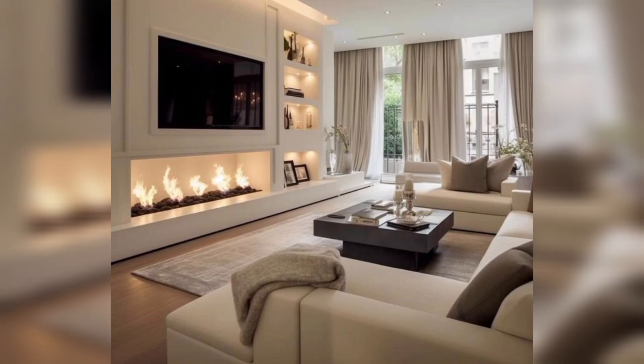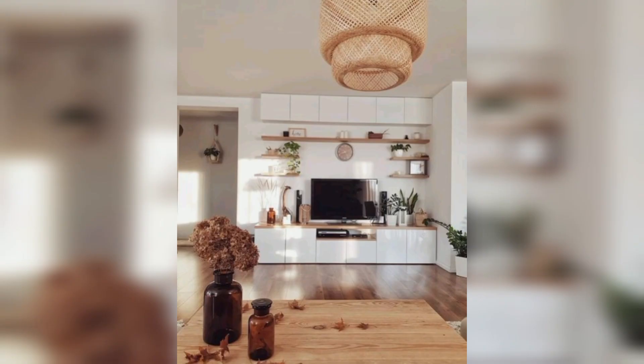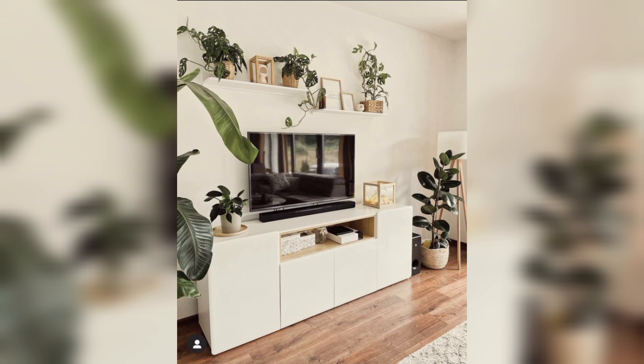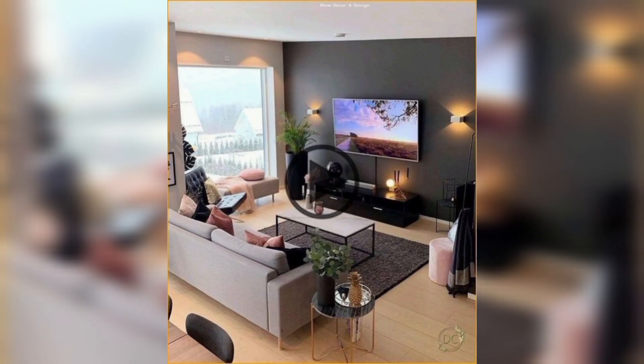Friends, don't skip the video — watch from start to end. I'm providing beautiful and latest ideas of TV wall decor. These are so classic and adorable. I hope you will love these ideas. If you want to buy decorative items, visit my website bepatterns.com — the link is available in the description box. You will find different types of decorative items at reasonable prices.